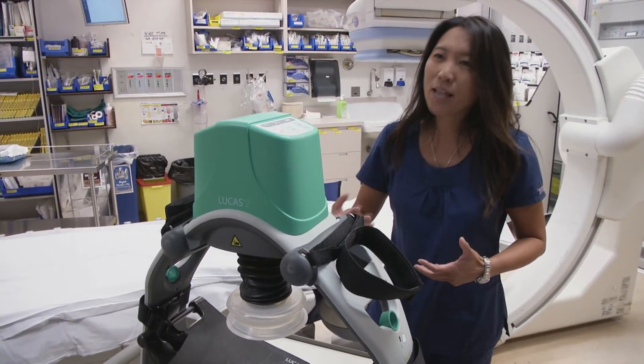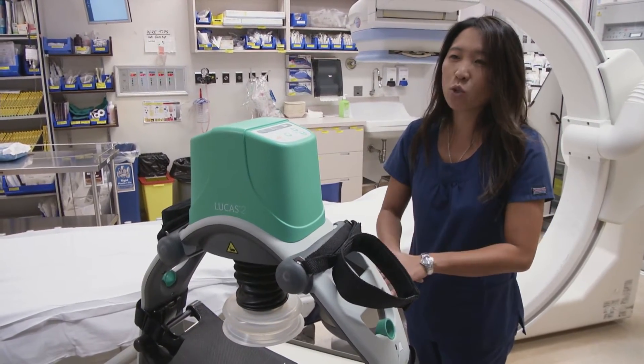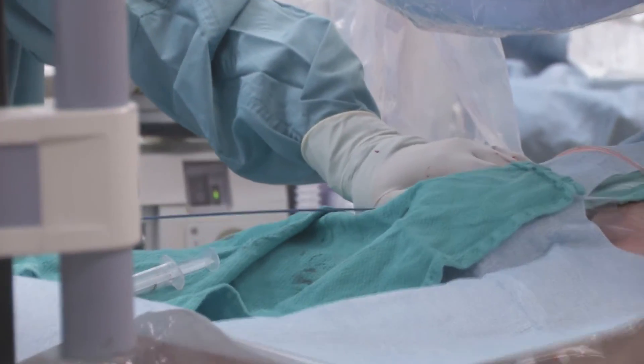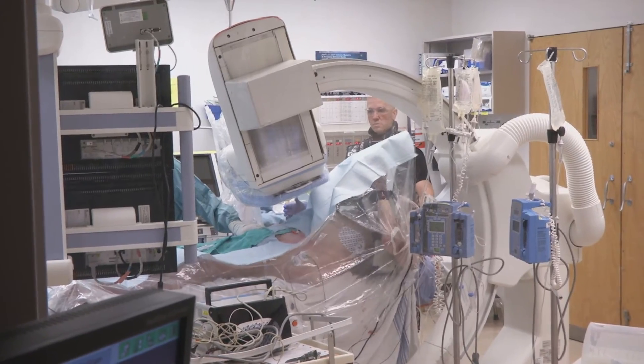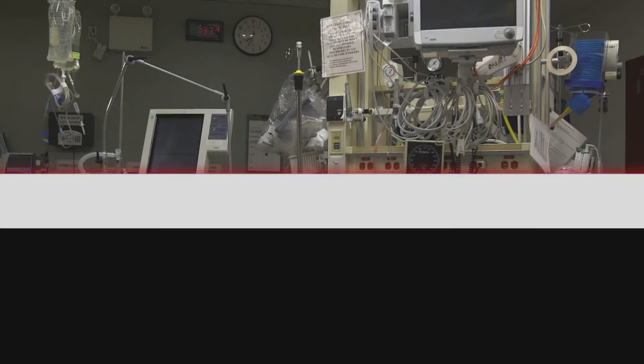We're actually able to do the procedure — the angiogram — while the patient is actively receiving chest compressions. If we were to have a person do this manually, their hands would be in the way, actively being radiated the whole time. This machine allows us to work with patients who are critically ill.